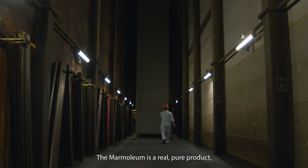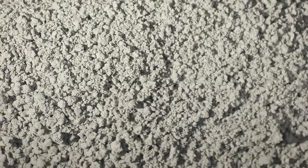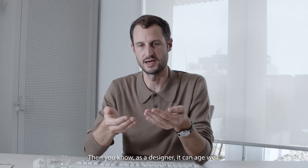Mormoleum is a real pure product. It's kind of a normal process that is biological. It has a depth, it has a kind of purity. Then you know as a designer it can age well.